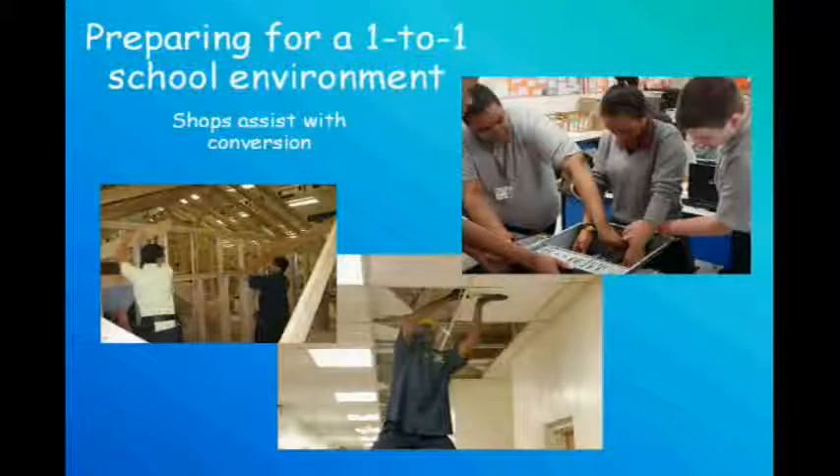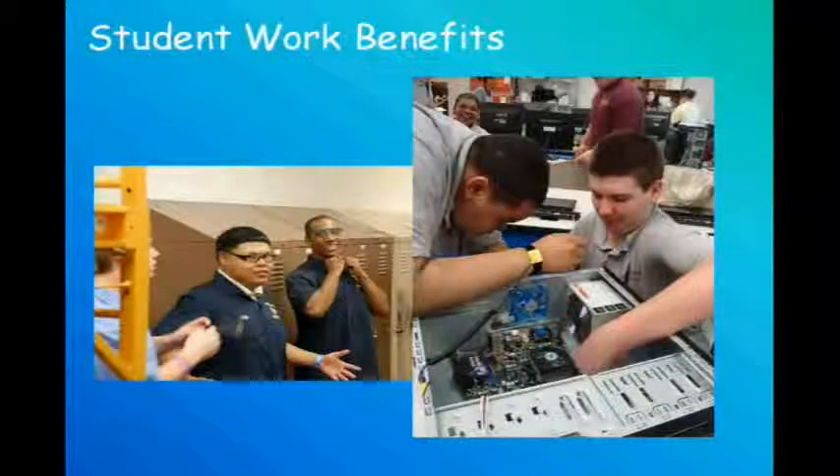The vocational academies are extremely useful when preparing for a one-to-one school environment. The students work within their trades to help choose the hardware, run wiring, train faculty and students, repair the netbooks, install access points, and even administer to the network when we encounter problems. With the help of the vocational academies, the school is able to save money in both the rollout and upkeep of our one-to-one environment. The students get an equal amount from this as well. Project-based learning is very important to our school, and the students are able to get unrivaled career-specific experience in maintaining a school-wide wireless network.